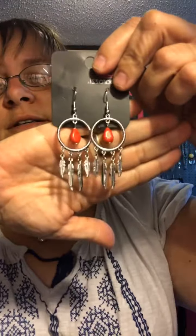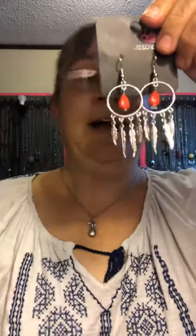These are gorgeous — very Indian-ish. You've got all these long feathers here, and this is in the red. Very light, and they hang right about there. Simply beautiful. Love the Indian style. Mine 76.